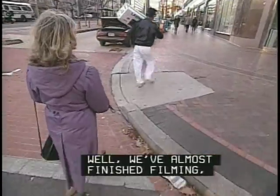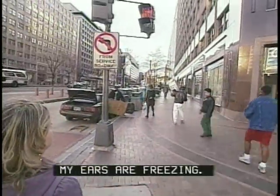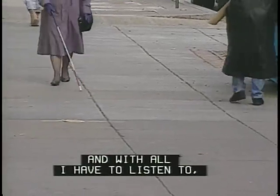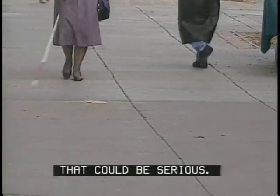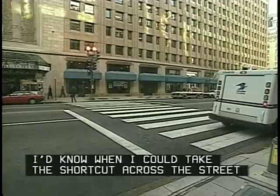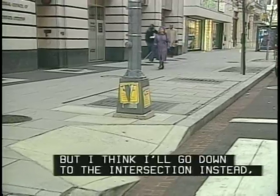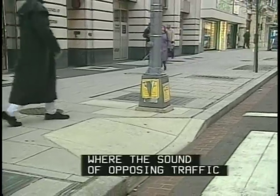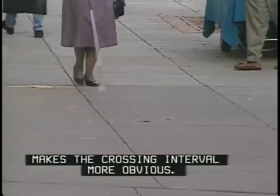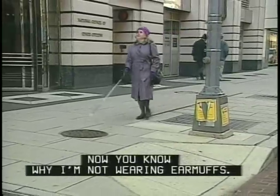We've almost finished filming, and not a moment too soon. My ears are freezing, and with all I have to listen to, that could be serious. If this mid-block light had an audible signal, I'd know when I could take the shortcut across the street for a hot cup of coffee. But I think I'll go down to the intersection instead, where the sound of opposing traffic makes the crossing interval more obvious. Now you know why I'm not wearing earmuffs.